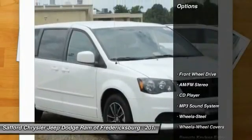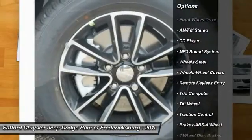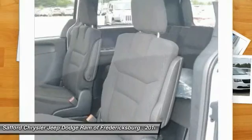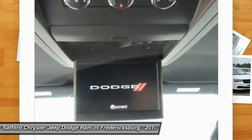Here are some of this vehicle's great options: anti-lock braking system, traction control, air conditioning front, power steering, cruise control, AM-FM stereo radio, rear defrost, FWD, climate control multi-zone, bucket seats.